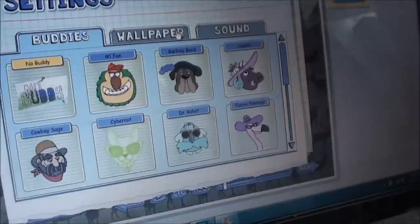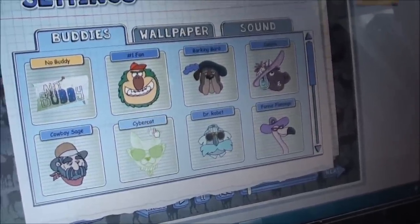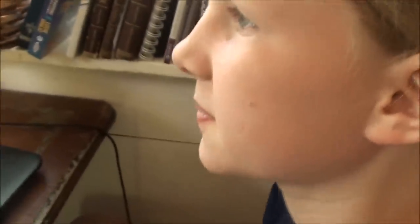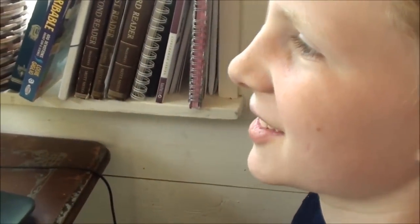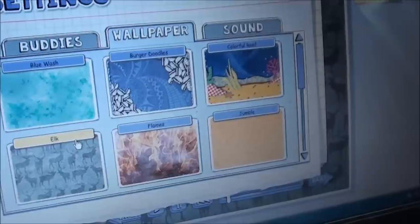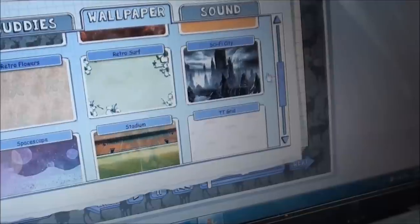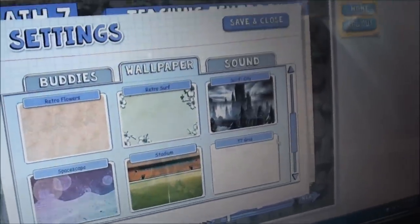You can turn your buddy sound on and off. The buddies do different things — they cheer in different ways when you get it right. Each level of Teaching Textbooks has new buddies — when you were on Math 6 you had a frog buddy that you liked, and now on Math 7 you have a lot of different buddies. You can also change the wallpaper — the city wallpaper was pretty cool.